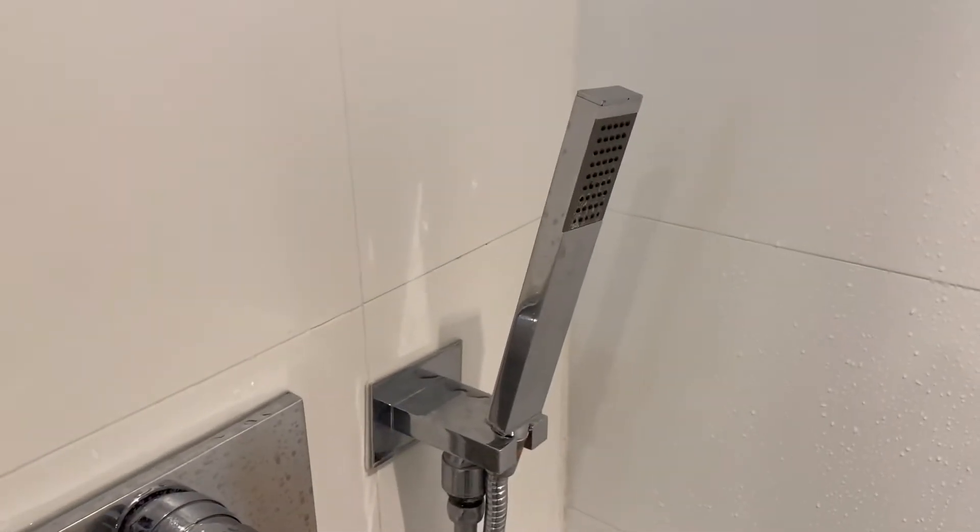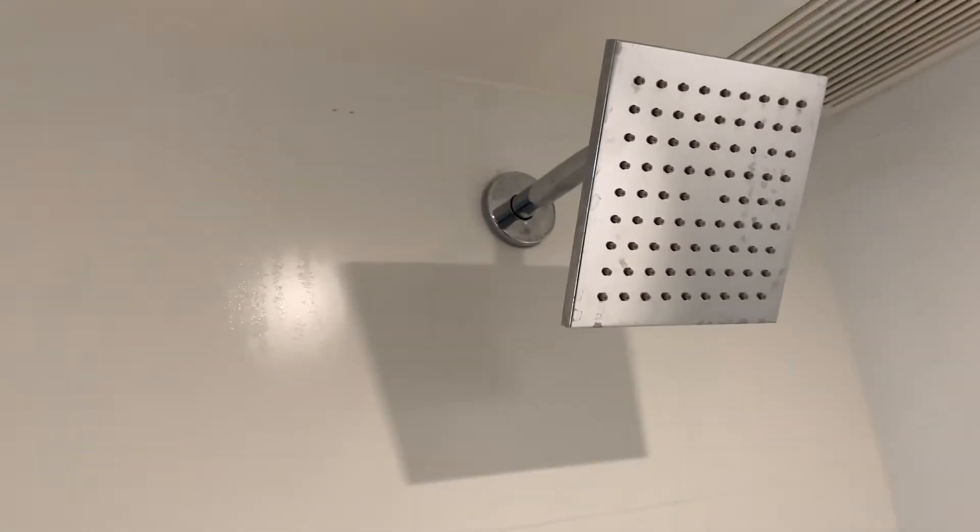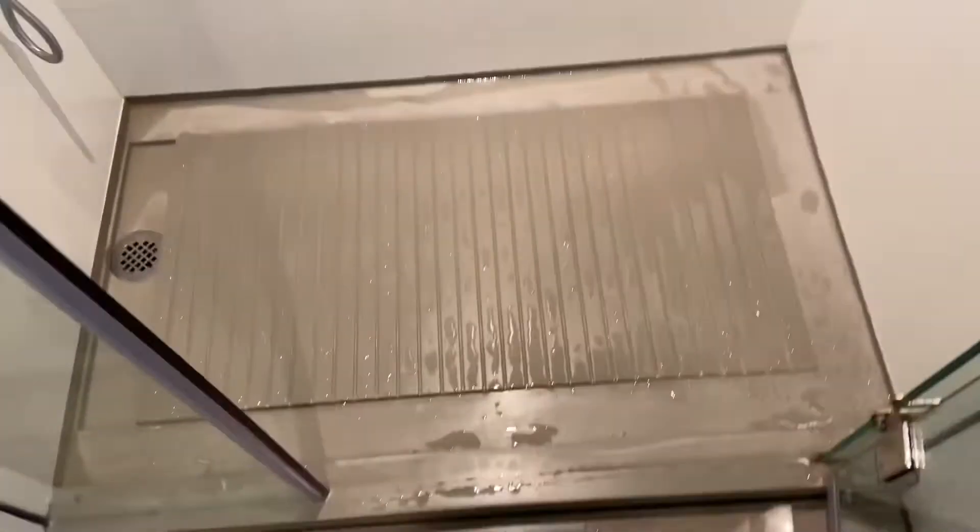The hose water pressure was fine — it was the shower head that kind of dribbled down. And then standing on a grill. Strange choices, just gonna say that.